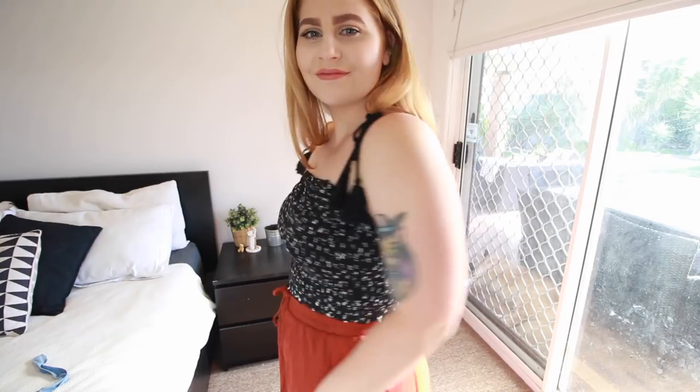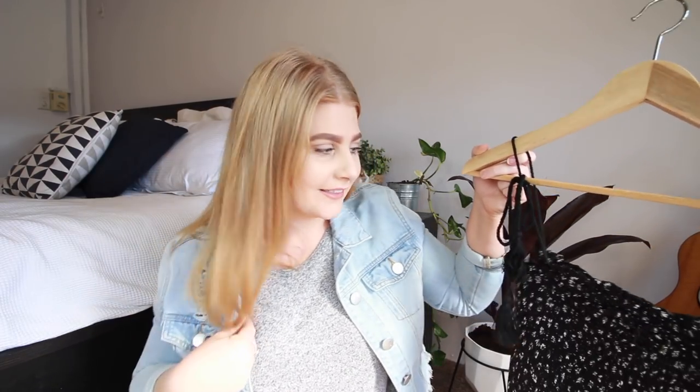I'm also really loving the straps on this top — I forgot what they're actually called — but they're adjustable so I can have them really high, really low, or put the little dangly things to the back, to the front, to the top. I can literally adjust this as much as I want.